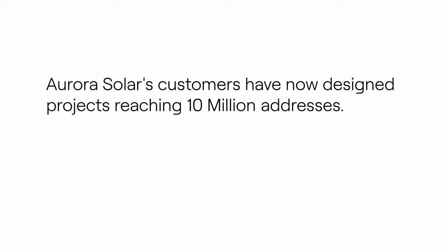Since inception, more than 10 million systems have been designed in Aurora. Our last fundraise was valued at four billion dollars, and we're in a very good spot — well capitalized and growing.